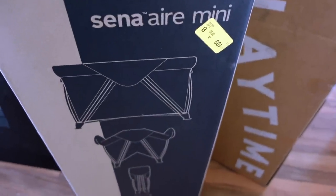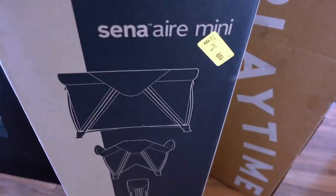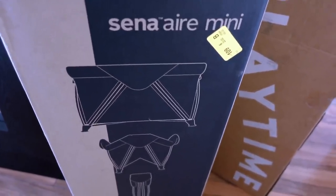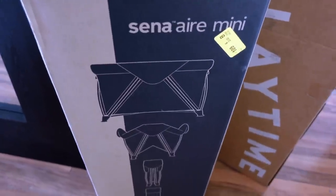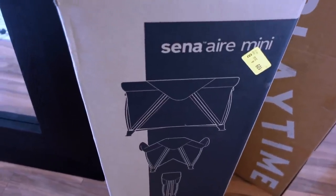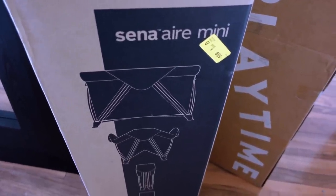Here is the play yard that we got — it's the Mini Cena Air by Nuna. I'm probably going to wait to take it out of the box because, as you guys can hear, somebody is up and ready to eat.